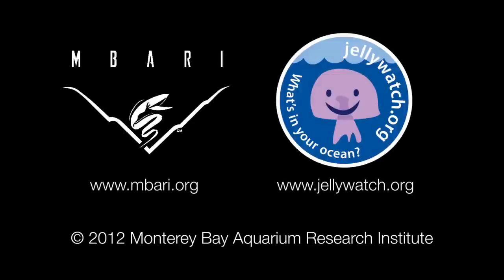This is Steve Haddock of the Monterey Bay Aquarium Research Institute. If you see any other unidentifiable blobs, be sure to let us know at jellywatch.org.